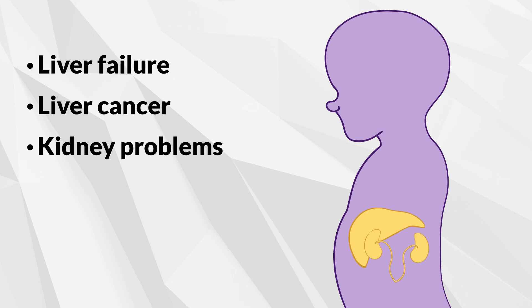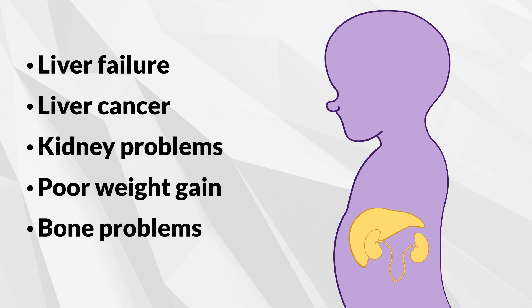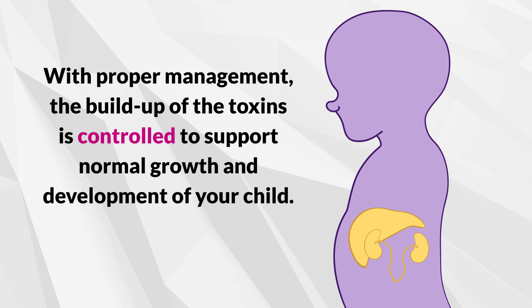Babies might also experience poor weight gain, and older children might develop bone problems. However, with proper management, the buildup of toxins is controlled to support normal growth and development of your child.